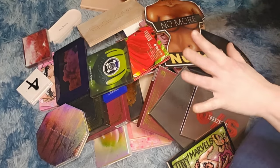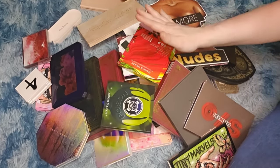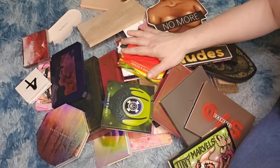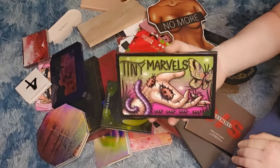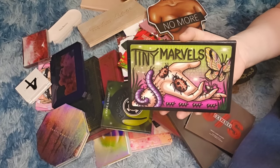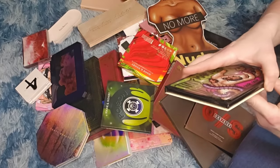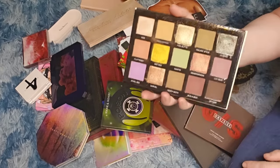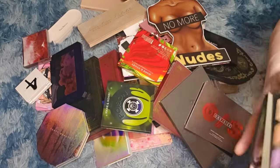Now the next drawer — more influencer brand palettes. First, Mel Thompson's Tiny Marvels palette by Sydney Grace. May she rest in peace. Of course I'm keeping this — absolutely beautiful palette.